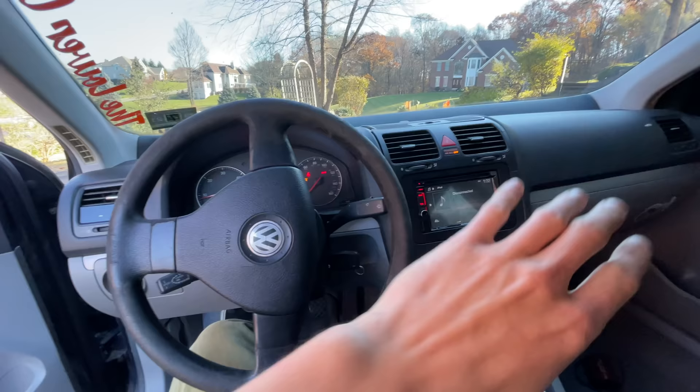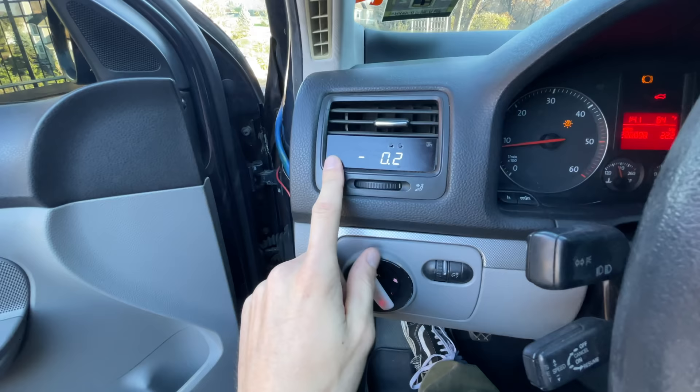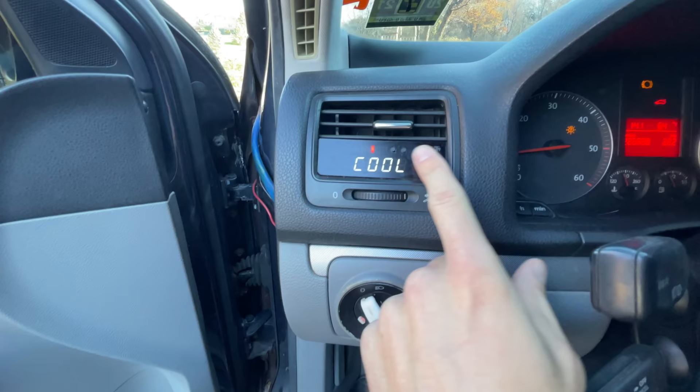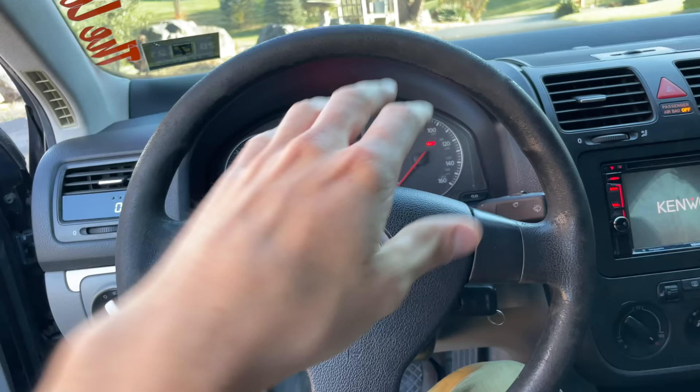The interior of this car is done how I would have wanted to do my Mark V. I'm excited that some of this stuff is already here. Over here we have a PR1 dash controller with some really cool readouts — boost setting, engine coolant temperature, speed, voltage, and zero to 60.